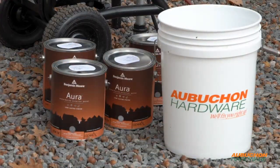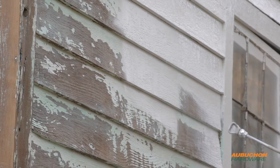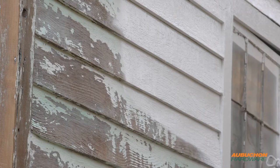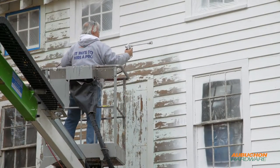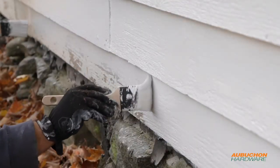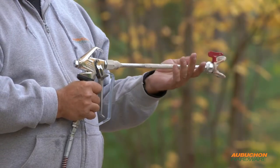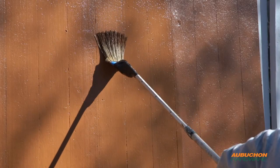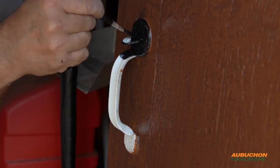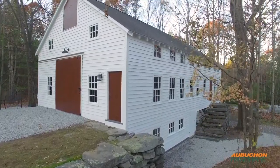The top coats chosen, Aura Exterior Low Luster, were determined by the need for durability and protection. Application technique is completely reviewed with our Titan spray training, which is incorporated in this training series. Our spray and back brush demonstration with proper pressure and tip selection will also be presented. Final details with artistic finishes of wood graining the barn doors and painting all hardware black will bring the barn back to life for many years to come.